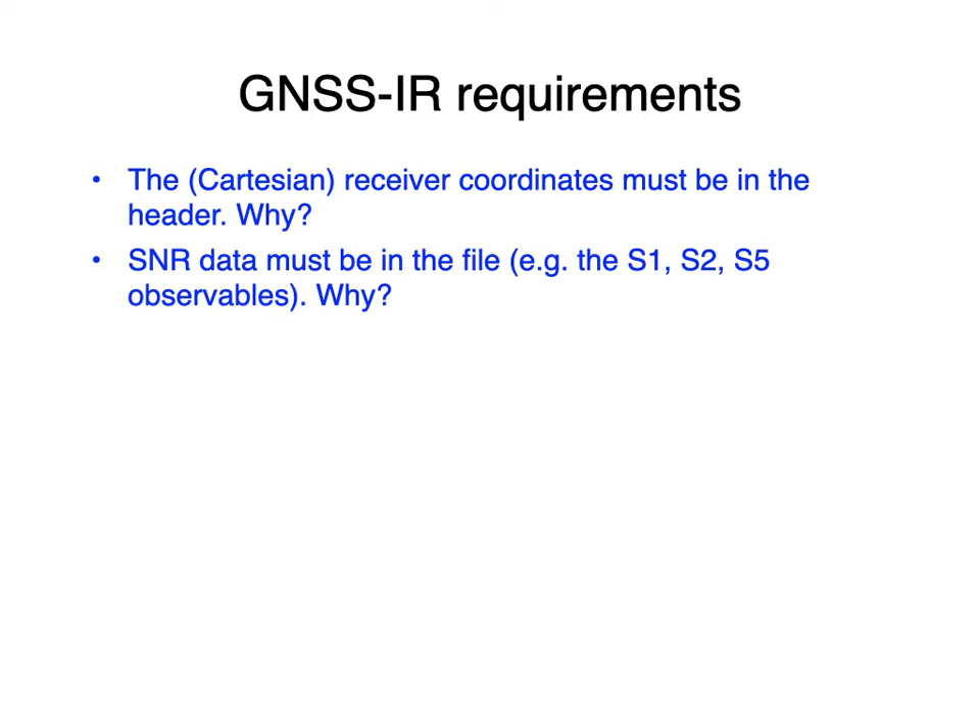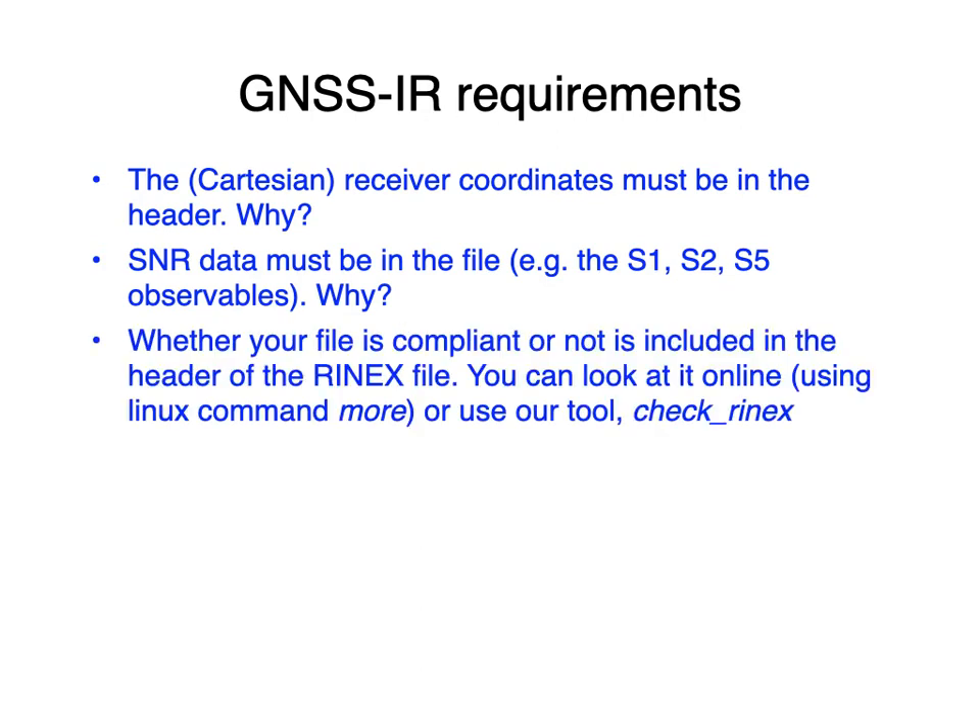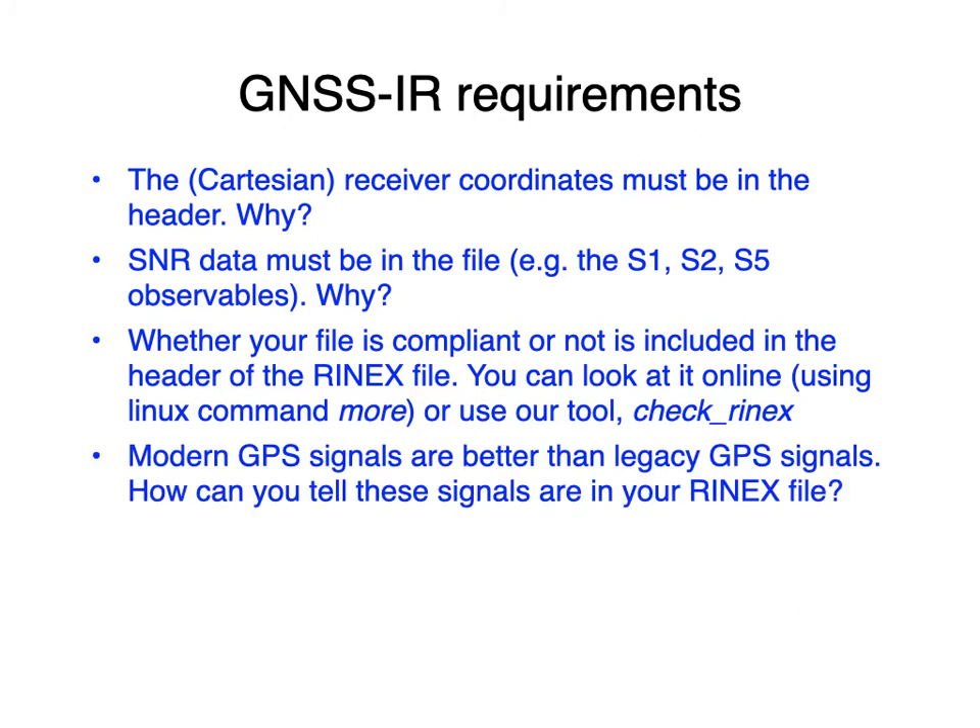The SNR observables are called S1, S2, S5, S7, S8, and so on. I've made a little utility you can use to check whether your files are compliant, called check_RINEX.